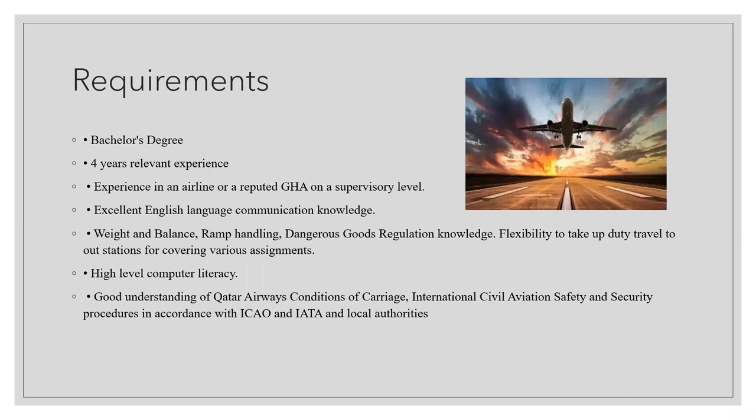Requirements include a bachelor's degree, four years of experience in an airline or reputed GHA at a supervisory level, and excellent English language and communication skills. Knowledge of weight balance, ramp handling, and dangerous goods regulations is required. The candidate should be flexible for duty travel out of stations and willing to relocate. A high level of computer literacy and a good understanding of Qatar Airways conditions of carriage, international civil aviation safety and security procedures in accordance with ICAO, IATA, and local authorities are also required.